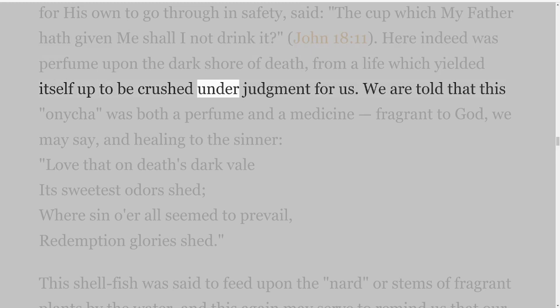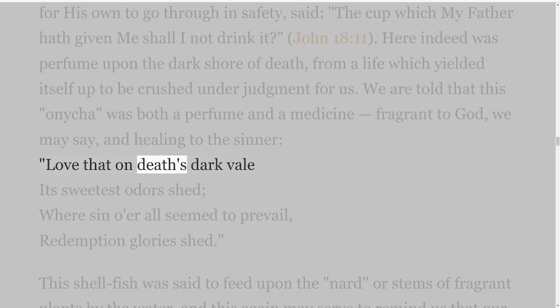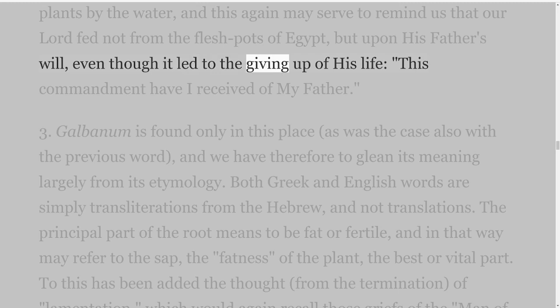We are told that this Onycha was both a perfume and a medicine — fragrant to God, we may say, and healing to the sinner: 'love that on death's dark veil its sweetest odours shed, where sin o'er all seemed to prevail, redemption glories shed.' This shellfish was said to feed upon the branches or stems of fragrant plants by the water, and this again may serve to remind us that our Lord fed not from the fleshpots of Egypt, but upon His Father's will, even though it led to the giving up of His life — 'this commandment have I received of my Father.'